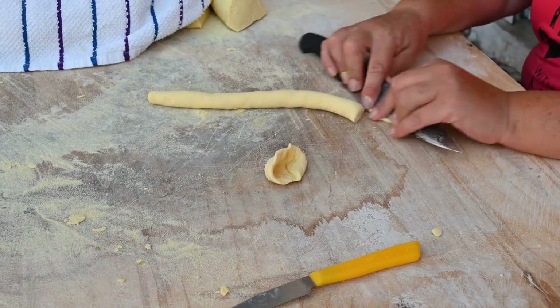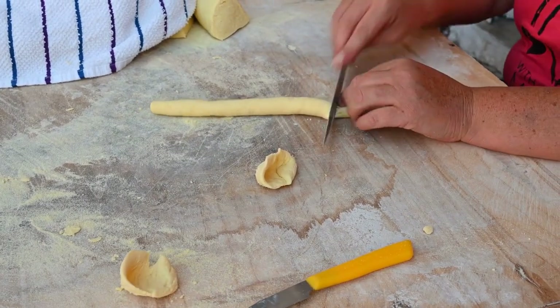Orecchiette translates to "little ears," because its concave shape resembles an ear. This type of pasta can be served in soups with vegetables.